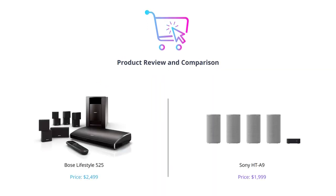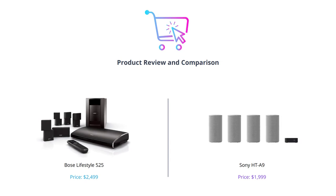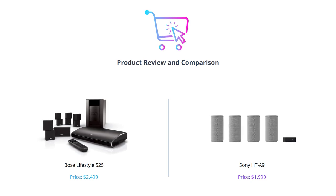Welcome to our latest video. Today, we'll be comparing two home theater systems from two of the biggest names in the industry. Before we start, please take a moment to like this video and subscribe to our channel so you never miss any of our latest reviews.